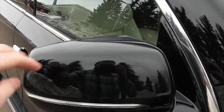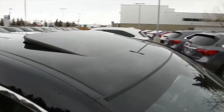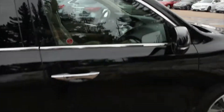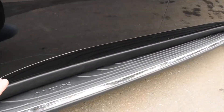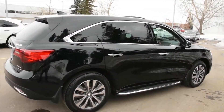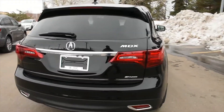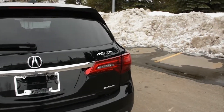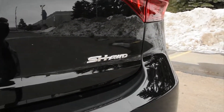Side view mirrors are heated, power adjustable, and power folding with integrated turn signals. The roof has a power adjustable sunroof. Moulded running boards are available as an $800 accessory option. Towards the rear, you get LED taillights as well as your super handling all-wheel drive badge.